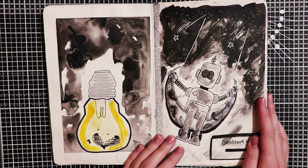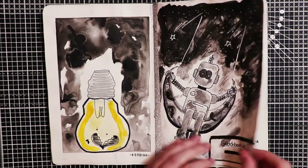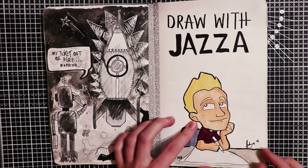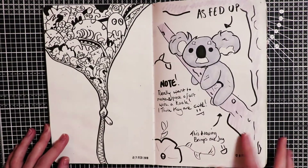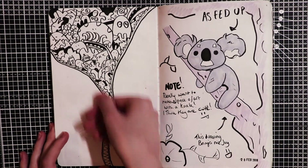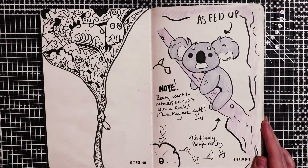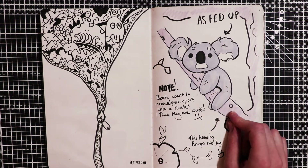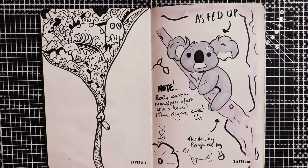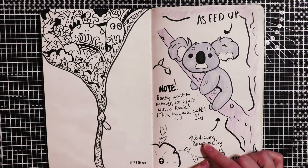Here I was just practicing with my black India ink, and that's my robot character again. Another illustration - this is Draw with Jazza fan art. Here I wanted to try and make an effect where it's as if you're zipping the page down to open up these little characters. This one really makes me laugh because he looked really fed up when I drew him, so I wrote 'fed up' here. And I put really want to make a piece of art with a koala - I think they are cute - and 'this drawing brings me joy.'